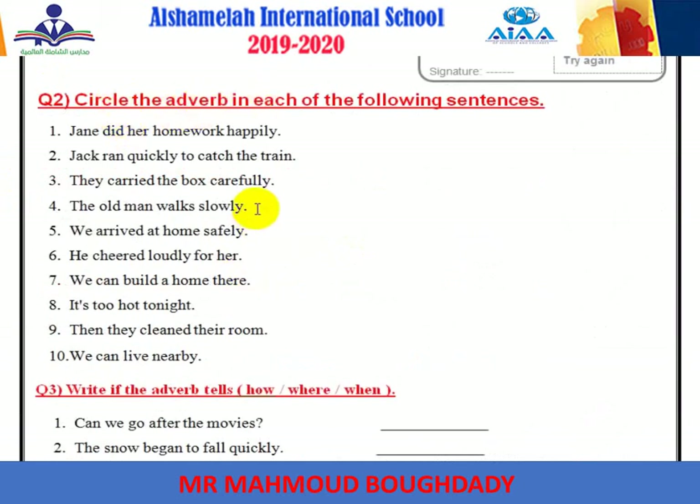Question two — circle the adverb. 'Jane did her homework happily.' The adverb is happily. Number two: 'Jack ran quickly to catch the train.' The adverb is quickly. It ends with -ly.